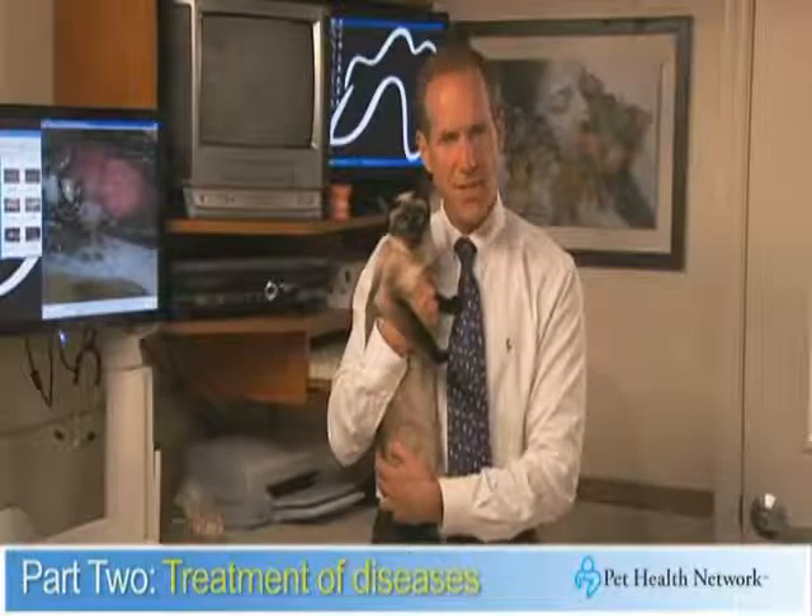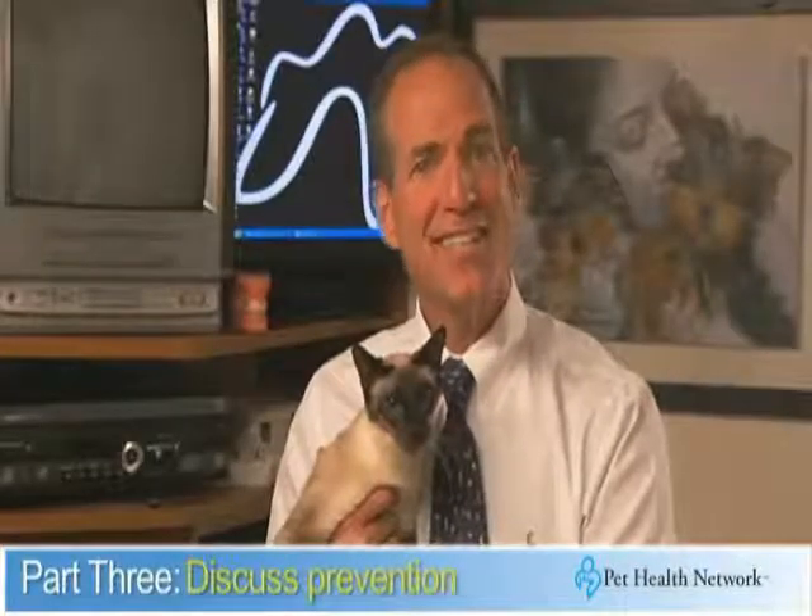Part two is the treatment of any diseases uncovered during the tooth by tooth examination. Part three is a discussion on ways to prevent the further progression of dental diseases, specifically tailored to your cat.